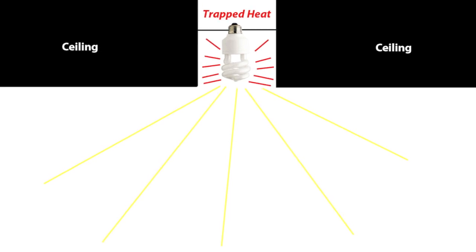Why did this happen? CFLs are sensitive to heat. Recessed and enclosed fixtures trap heat. That can lead to premature light bulb failure.